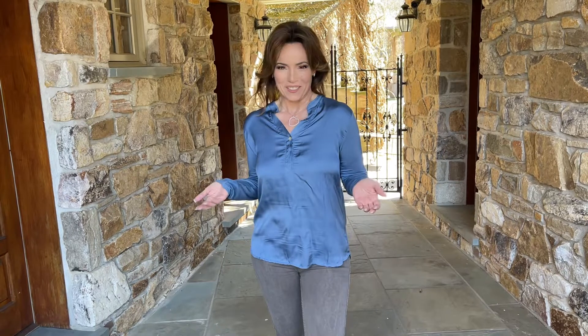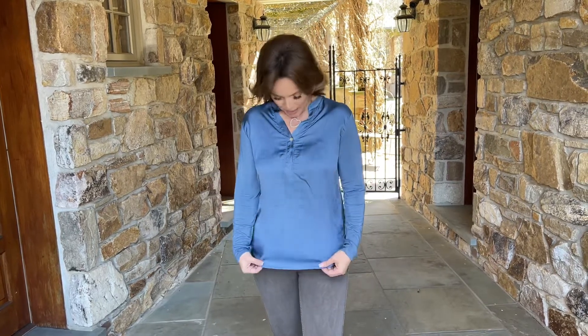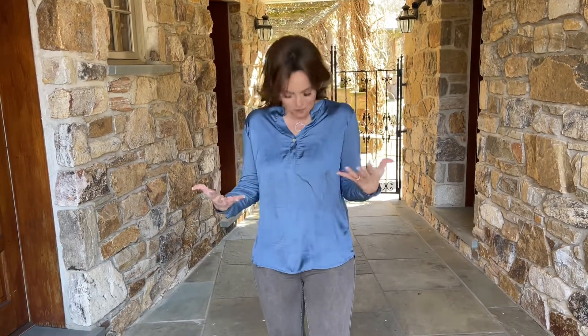Made in Italy — it's a label that we all love, because of course who has better taste than the Italians? This top is made in Italy and I love it. It's a top that I liked so much I asked them to make it in a bunch of colors, and it's perfect.